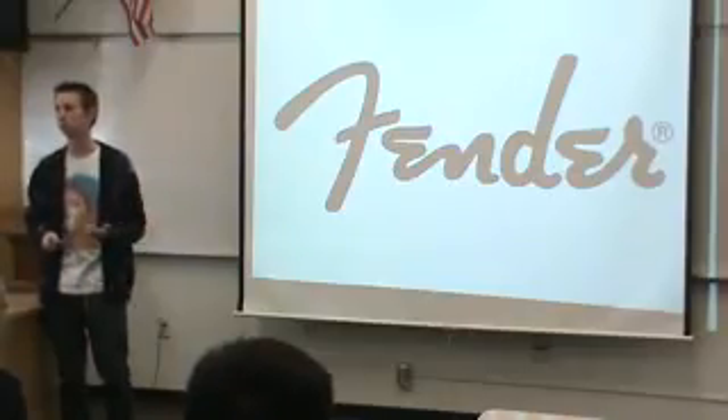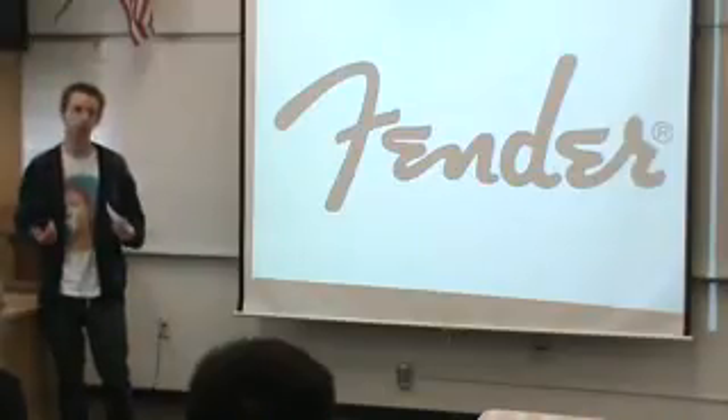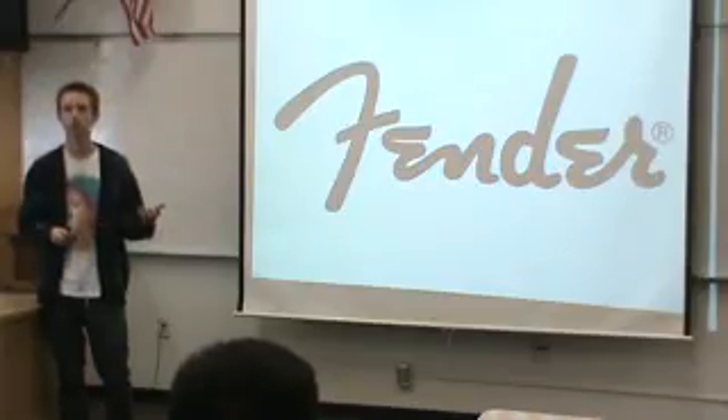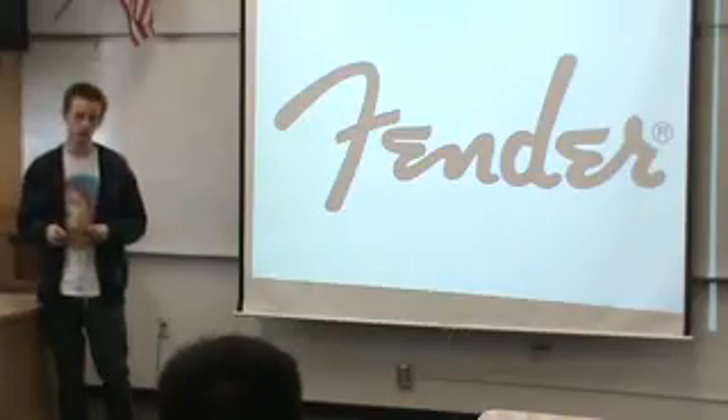My dad and his brother have both been playing Fenders for longer than I've been walking this earth, which is why I decided to research this, and why I'll be talking to you guys about some various innovations that Leo Fender made to the electric guitar — one of his most famous instruments in particular, the Stratocaster — and the influence he has had on music.